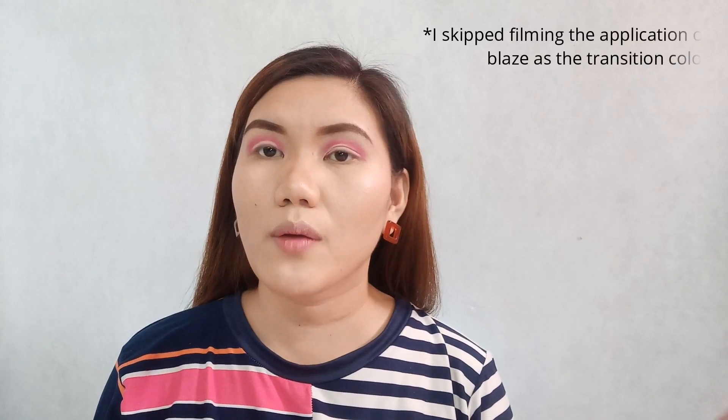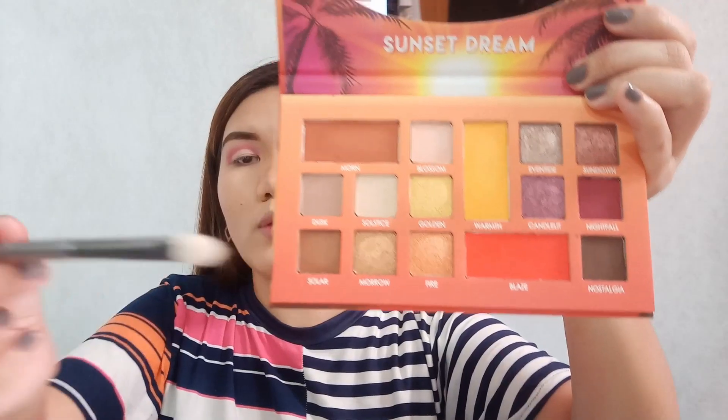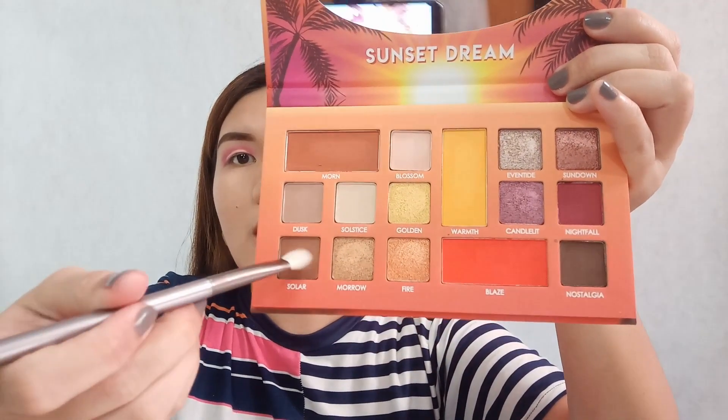We're done with our cut crease — that's how it looks after applying concealer, and we've set it with Solstice. Now we're going to use Solar on the outer part and inner part of the lid. For this, we'll use the E06 shader from the Eye Essential brush set by Miss Anne Cruz.